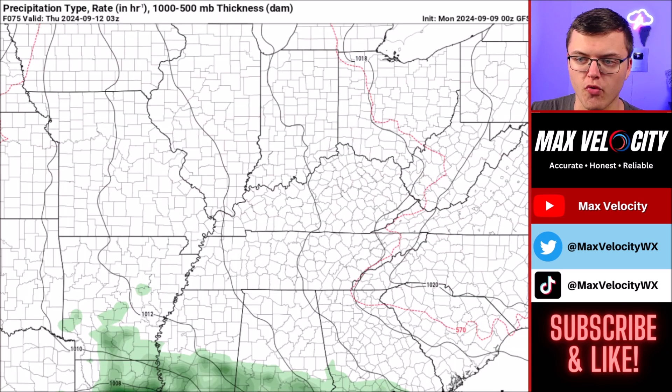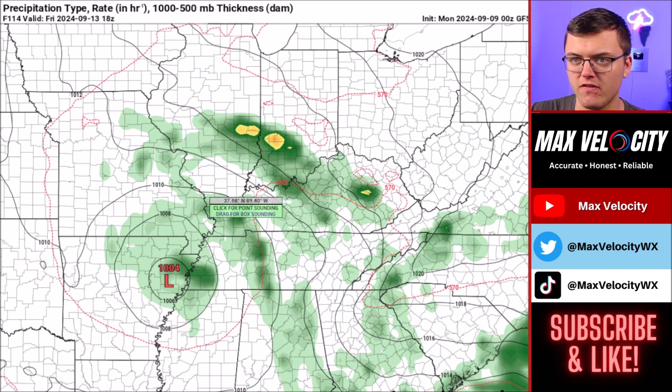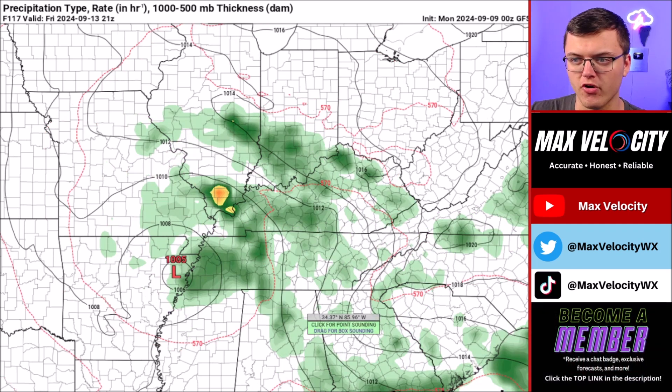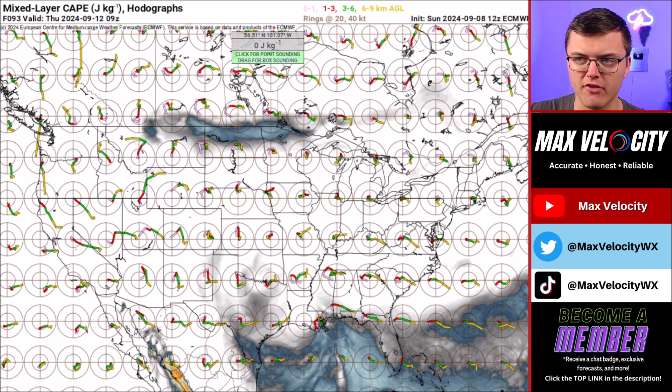Looking at the future radar across the Ohio Valley, this moves inland Thursday morning. I could see there being the potential for a tornado outbreak on Thursday in Alabama and Mississippi, but that still remains a bit uncertain. By the time we go into late Thursday into Friday, we could see another round of severe weather and mainly tornadoes across Kentucky and Tennessee. That again remains uncertain. Honestly, I don't think Friday is going to be that big of a day, and after Friday into Saturday, this just kind of fizzles out according to the GFS model.